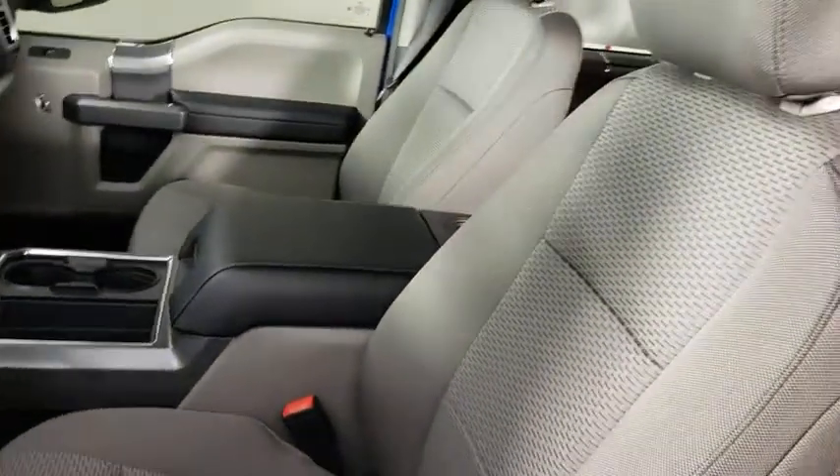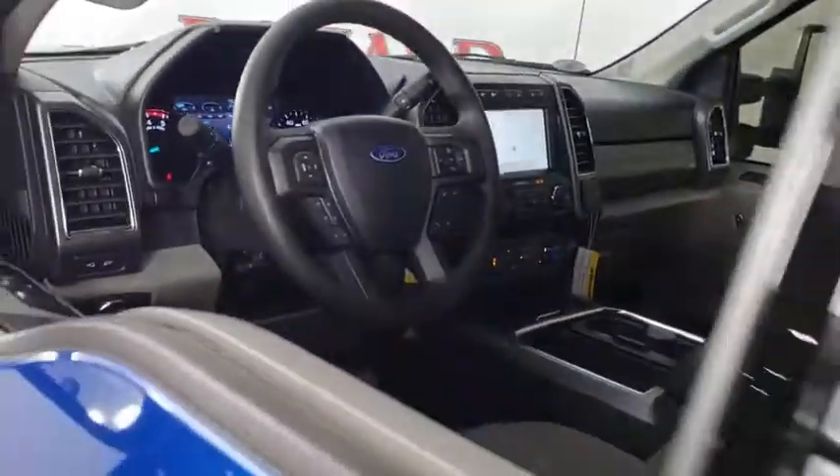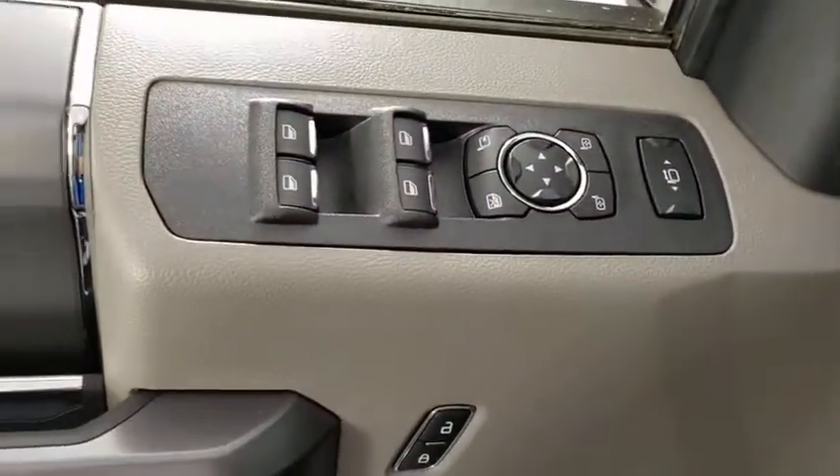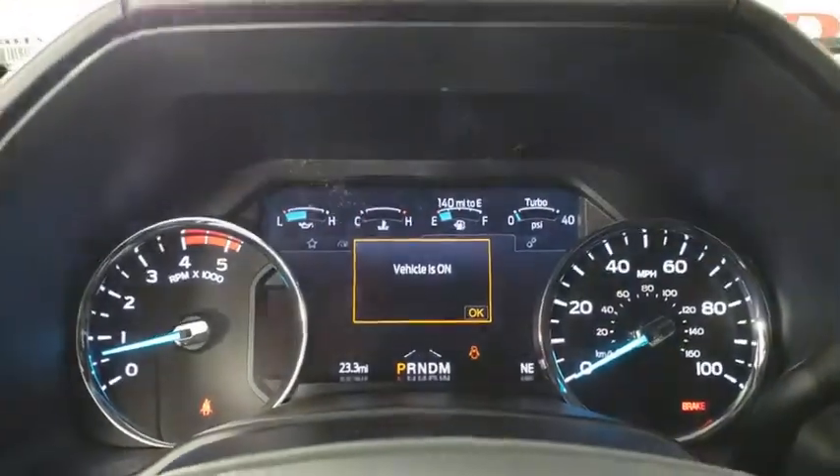Here are some of this vehicle's great options: traction control, remote engine start, dual airbags, alloy wheels, power steering, four-wheel disc brakes, floor mats, center armrest, voice-activated navigation system, electronic stability control.